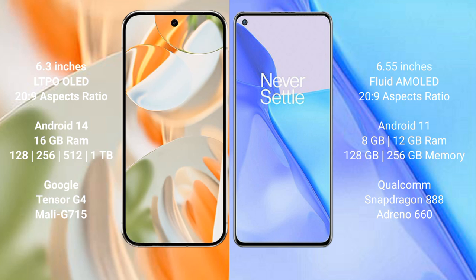Google Pixel 9 Pro runs on the Android 14 operating system. OnePlus 9 runs on the Android 11 operating system. Google Pixel 9 Pro comes with 16GB RAM, with 128GB, 256GB, and 512GB storage options.